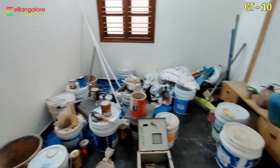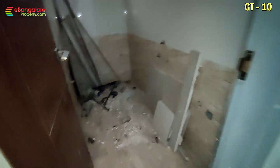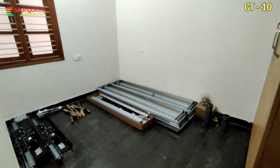Brand new property, finishing work is still going on. Final painting, polishing and bathroom fittings are yet to be done. Lift work is yet to be done. This is the 1 BHK on the ground floor — hall, kitchen, common bathroom, bedroom. Planned as per Vastu; individual units also planned as per Vastu.